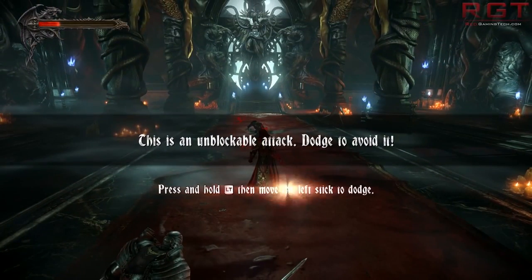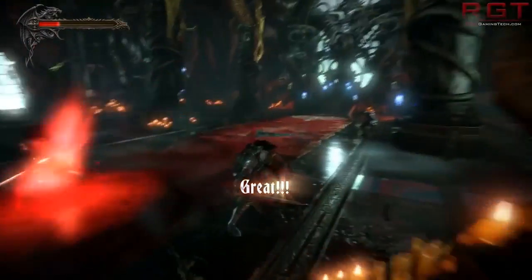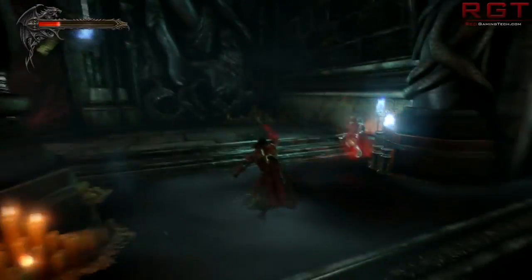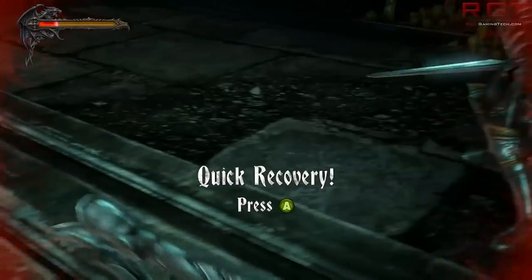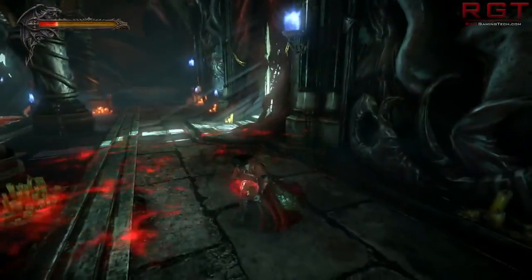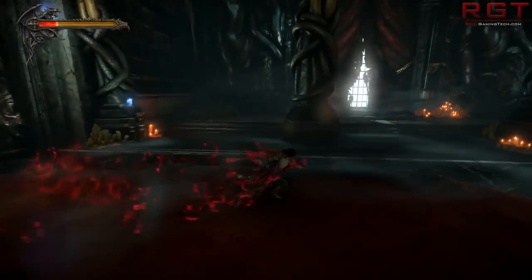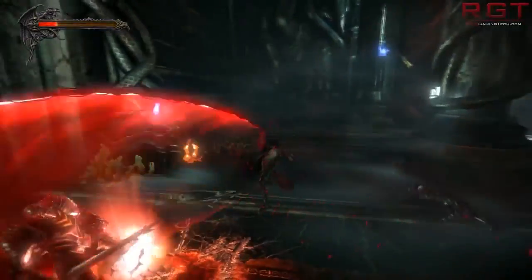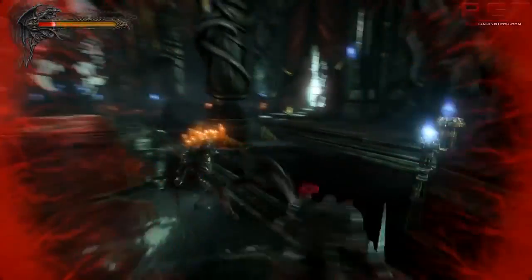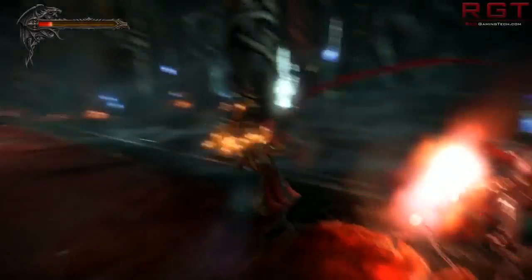The only problem with this card is the memory bandwidth — it's utilizing a 128-bit bus rather than the 192-bit of the 770M. Regardless, the card is nevertheless actually beating the 770M when it comes to 3DMark. In the standard 3DMark 11, you're hitting 5339 with the 860M, while the 770M is hitting just over 5000. So there's about a 300-point gap there.